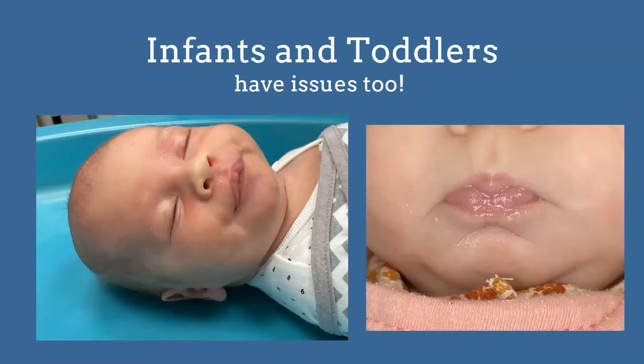However, infants and toddlers have a lot of issues too. All of these problems don't just magically start when they're four — these are issues kids are having in utero and being born with, and they persist. If we're not recognizing these things, we're not able to help them. They just suffer through until they reach the point where intervention finally happens.